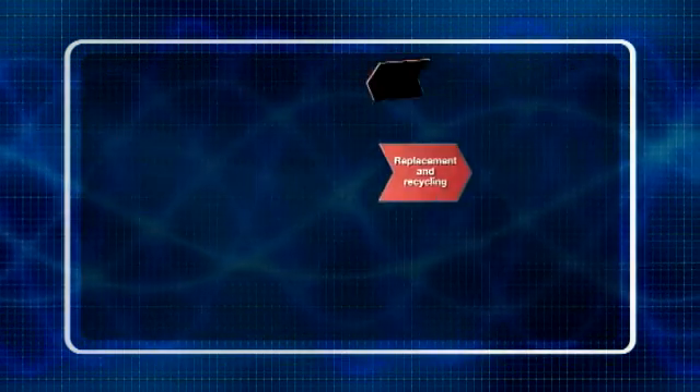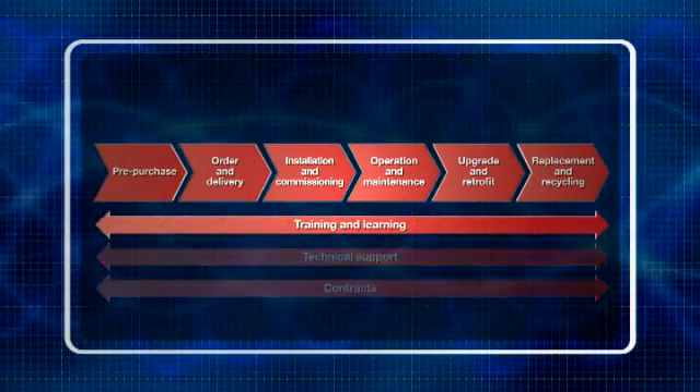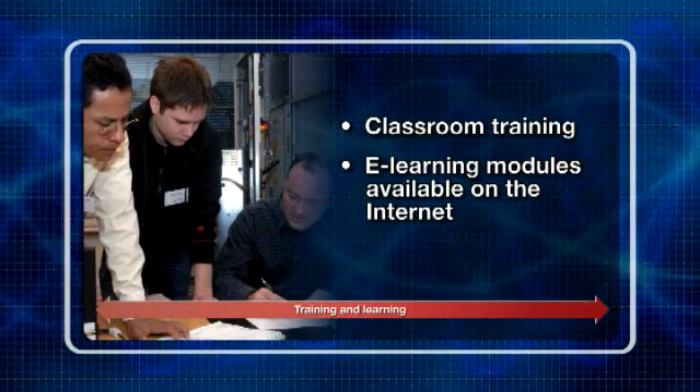Wherever you are in the value chain, there is a service that is just right for your needs. At any stage of the value chain, you can call upon training and e-learning programs to ensure that your knowledge, or that of your maintenance teams, is kept right up to date.